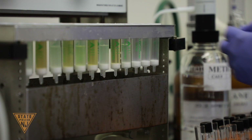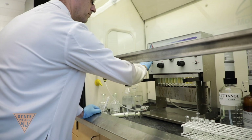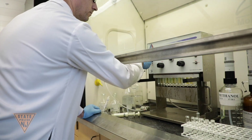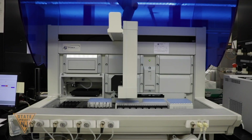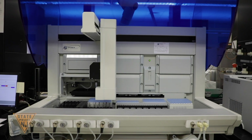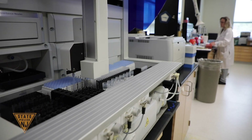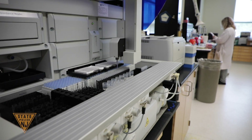Blood samples are first analyzed for blood alcohol content, and depending on these results, samples may be further analyzed for the presence of other drugs. Specimens are extracted, screened for possible drugs, then confirmed using sophisticated instrumentation. The analysis of drug-facilitated crimes is more involved and requires the analysis of both blood and urine, additional extractions, and the use of more specialized instrumental techniques.